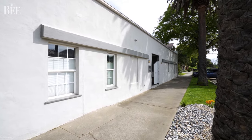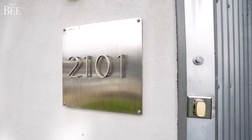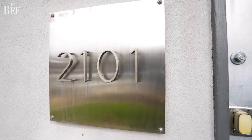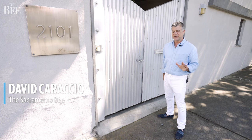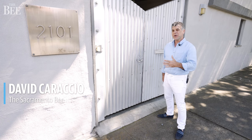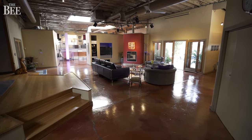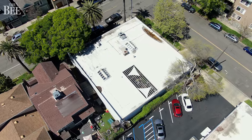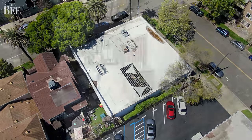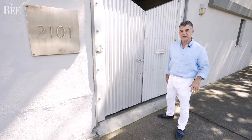Hi, I'm David Caraccio with The Sacramento Bee, and we're at 2101 28th Street in Sacramento, California. We have a place to show you that's on the market for $1.89 million. It has two bedrooms, 2.5 bathrooms, and it spans about 4,700 square feet. You're going to be amazed at the way this former warehouse built in 1937 has been upgraded, remodeled, and how it unfolds. So let's go inside and check it out.